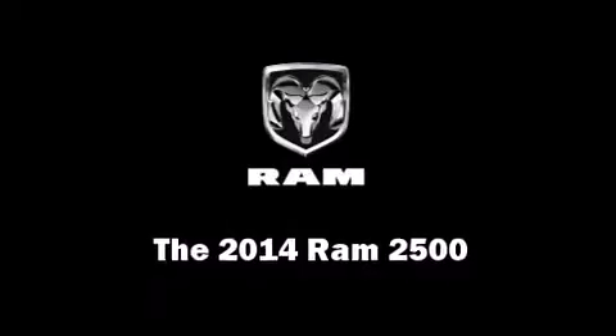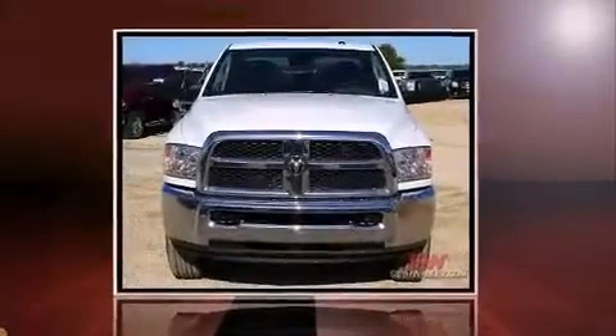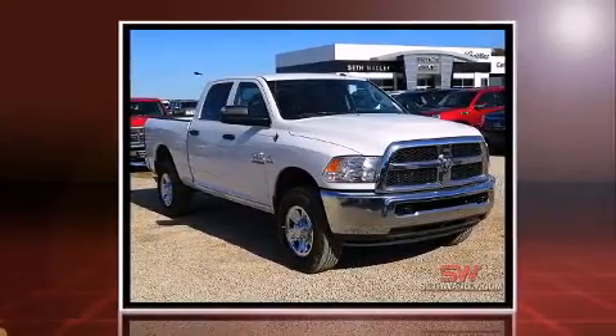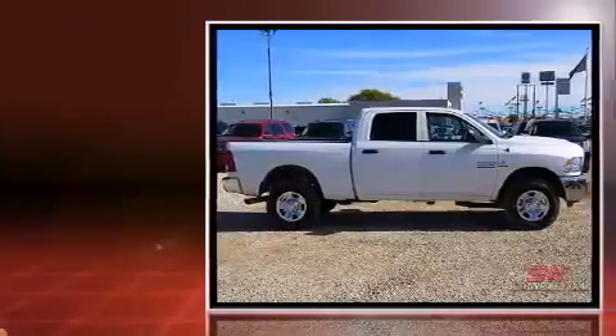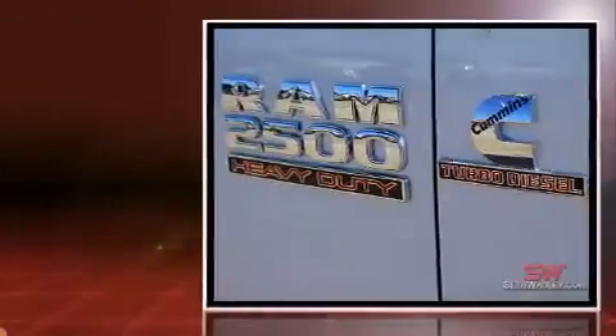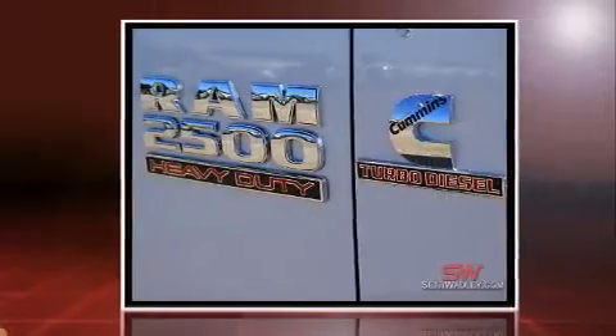Come test drive this 2014 Ram 2500. This four-door, six-passenger truck offers the latest in technological innovation and style. It features four-wheel drive capabilities, a durable automatic transmission, and a refined six-cylinder engine.